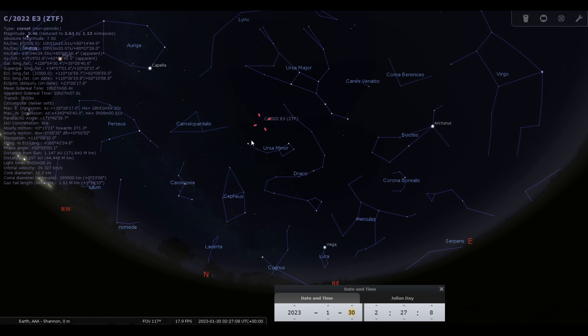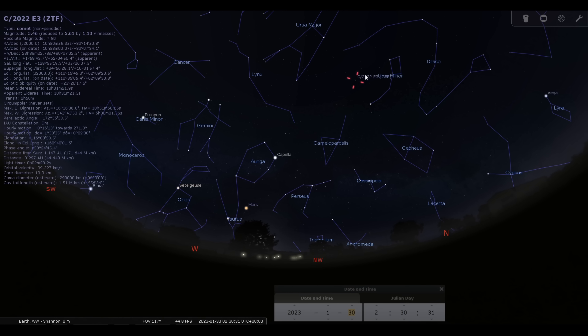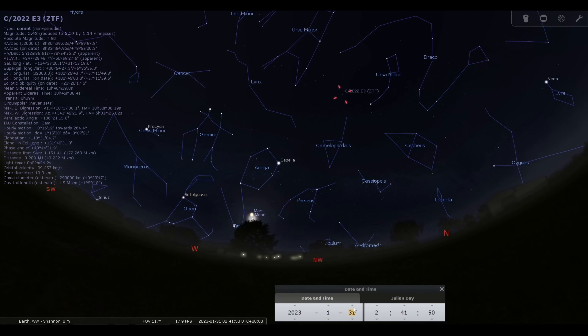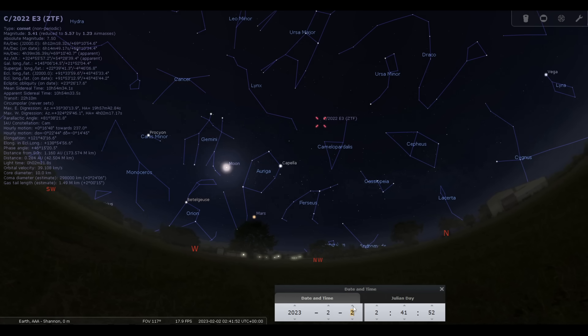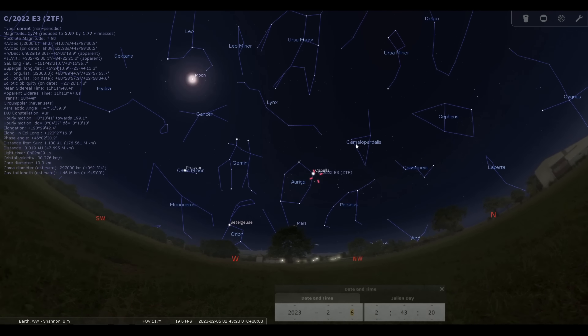This is a good opportunity to find the comet, as you have a very good alignment that will make it much easier to find visually. Then as we move into February, the comet will start to swing down towards Capella and Orion. As we move into February, you can see the moon is also starting to come into the picture, so it's best to observe this comet when there is as little moon in the sky as possible. This program is really good for showing what days the moon will interfere.